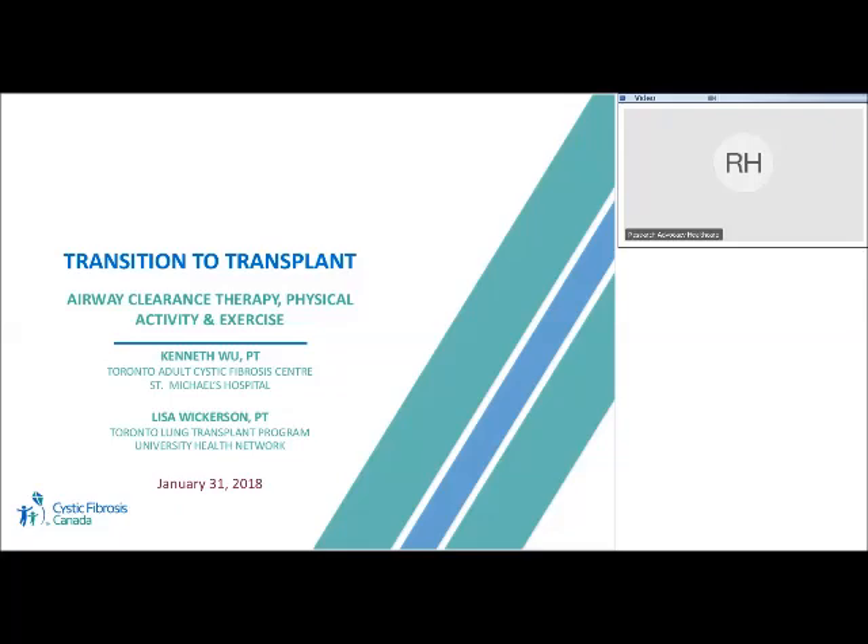Hello and welcome to the fifth webinar in our Transition to Transplant series. Today we have Kenneth Wu from St. Michael's Hospital and Lisa Wickerson from the University Health Network with us today to speak about physiotherapy and exercise in patients with cystic fibrosis undergoing a lung transplant. At the end of the talk, there will be an opportunity to ask questions via phone or via the chat feature on the right-hand panel of the screen. Kenneth and Lisa, thank you for joining us today, and I'll pass it over to you to start today's talk.